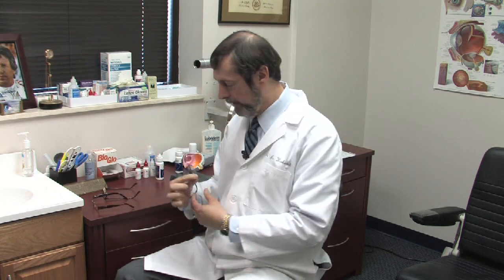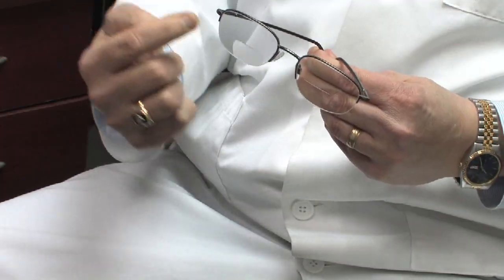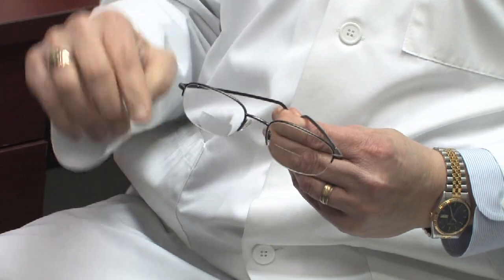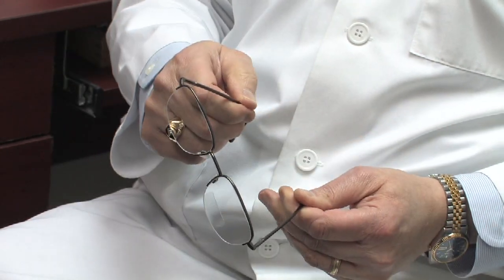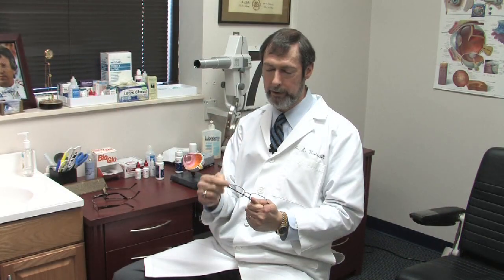We can have two focuses, like this pair which is a bifocal. This is a traditional bifocal where there's a line, so there's a different power on the bottom than the top.